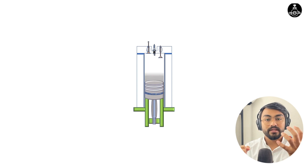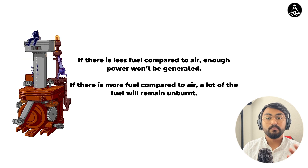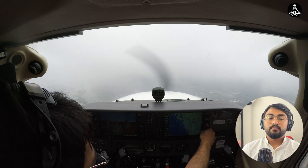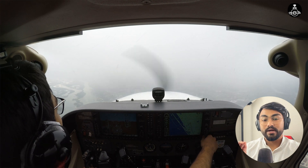If you have more fuel than air, then the extra amount of fuel would be wasted or unburned, and will not burn properly. If you have less amount of fuel than the air, then you won't be generating enough power. That's why you need to maintain one is to 14.7. Most engines are calibrated in a way that they maintain this ratio at sea level.